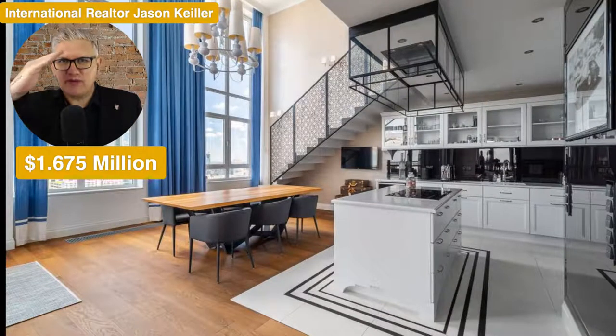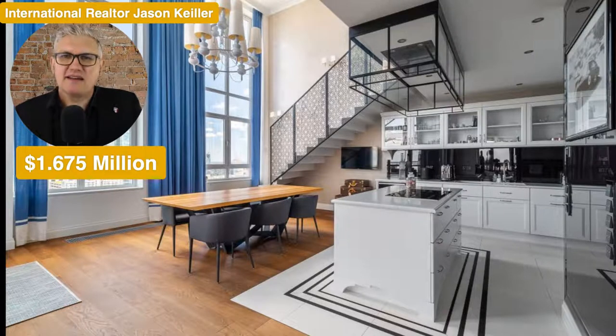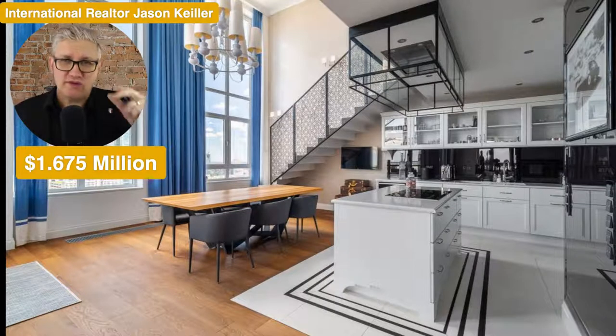Hi, Jason Keeler here, the Property Review Show. Good to see you. And today we're in Poland, looking in Warsaw, central Warsaw, at a three-bedroom apartment. And it looks quite beautiful, doesn't it? 1.67 million US dollars.